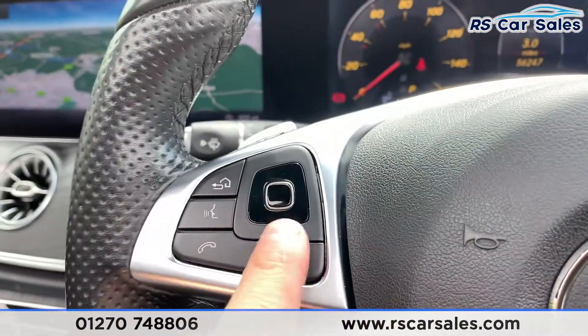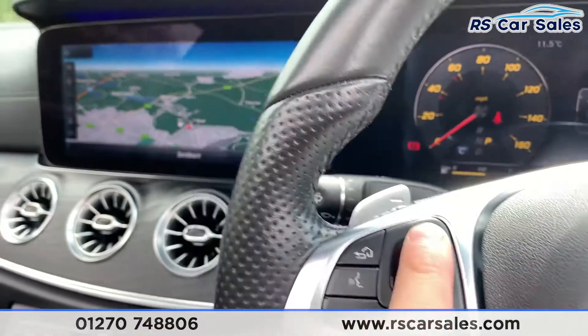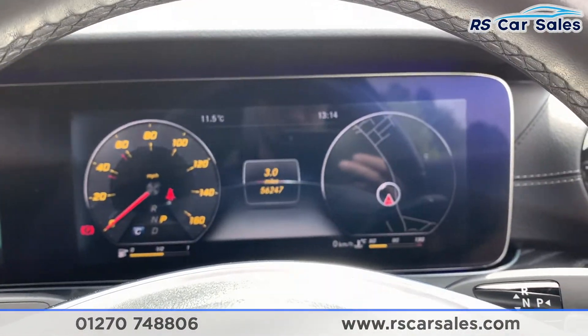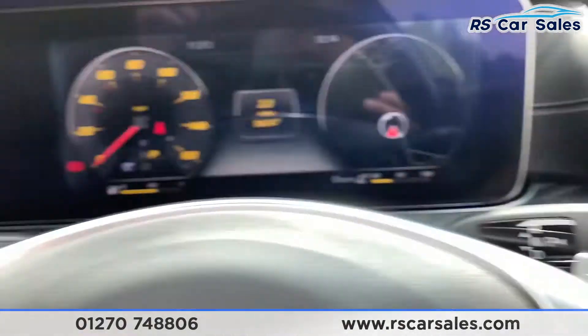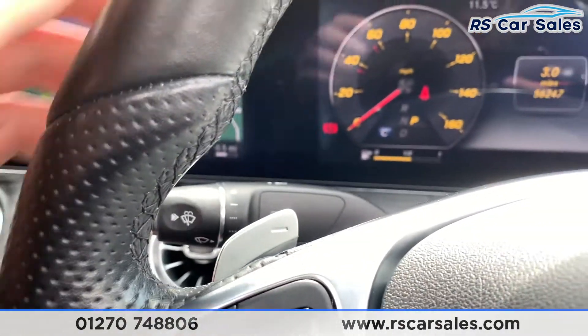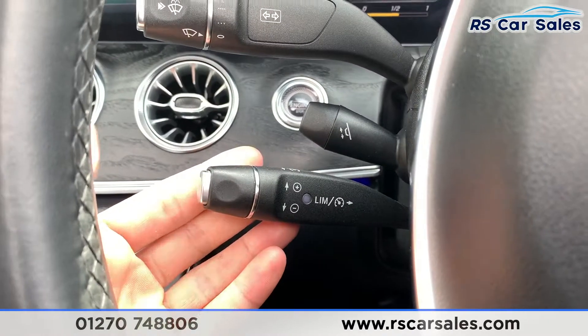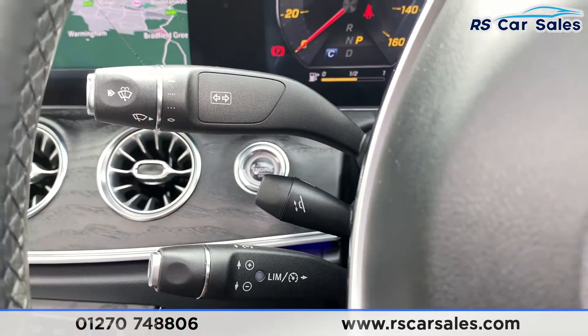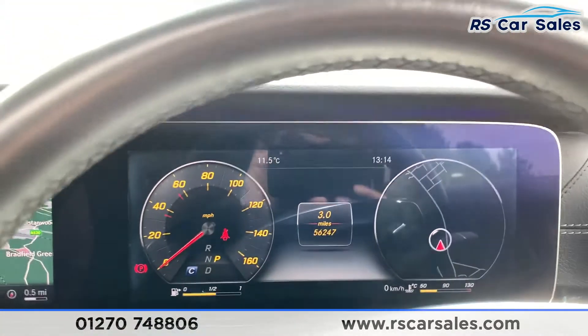We do have the multifunction steering wheel with touch pads on either side — the one on the left controls what happens on the center screen, and the one on the right controls what happens on the screen in front of you. There are also paddle shifters if you wish to take the car into manual mode, and we have cruise control and speed monitor just down there, with electric steering wheel adjustments.